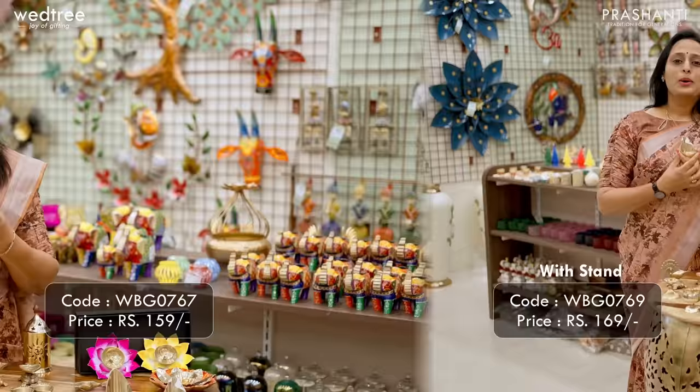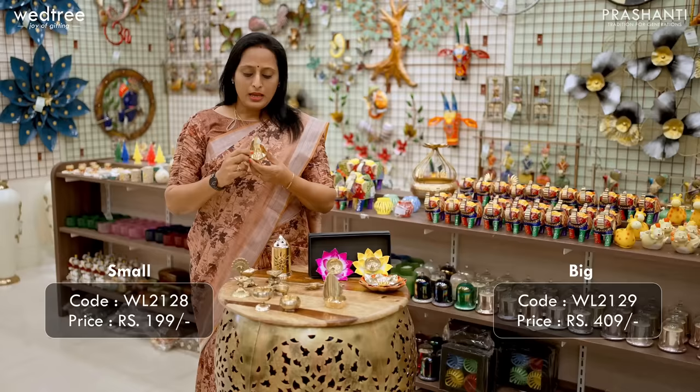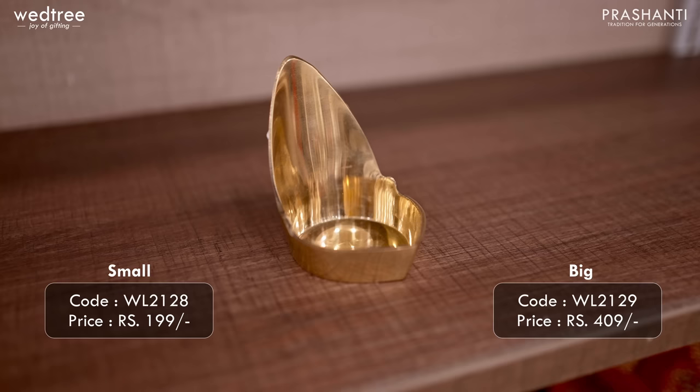One of our best-selling products — the Brass Mada Vilakku that comes in two variants. We have a small size, perfect to be placed at the entrance of your home, priced at ₹199. We also have a bigger size priced at ₹409. It looks extremely traditional and can be put to use on a regular basis.